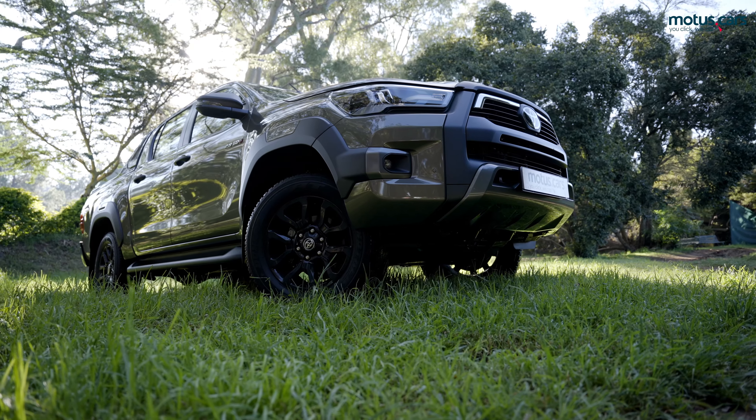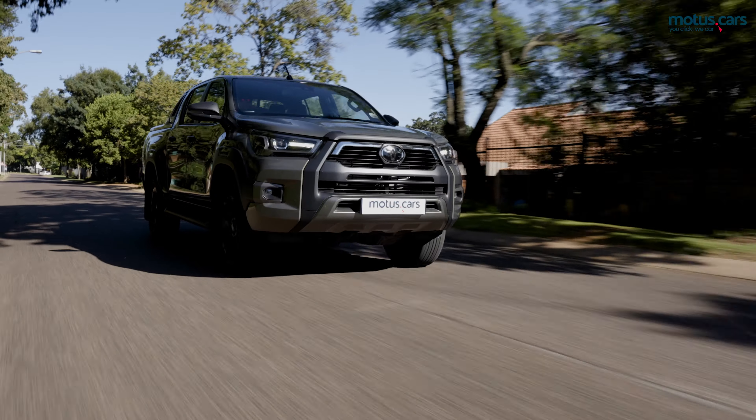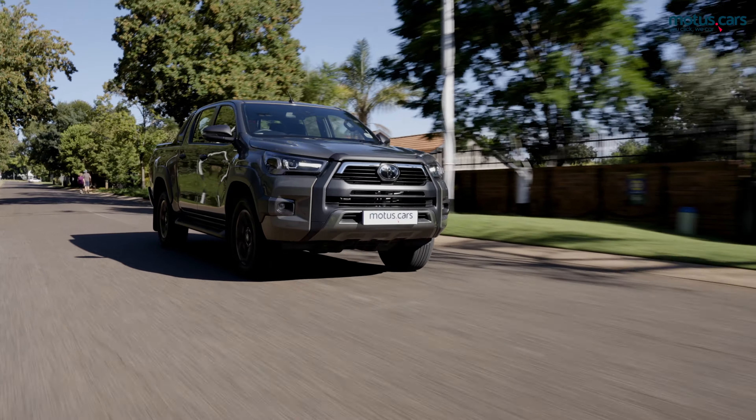Be sure to visit motors.cars for more details and offers on our range of Toyota Hilux models.